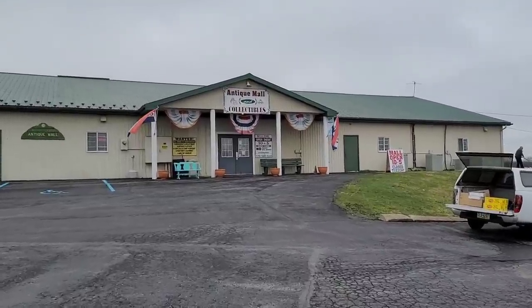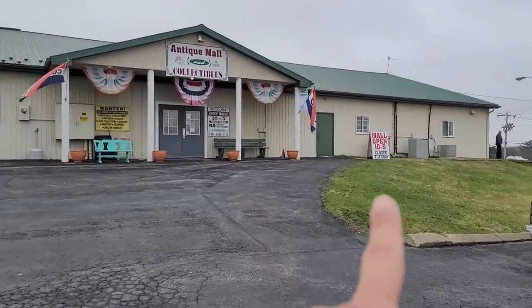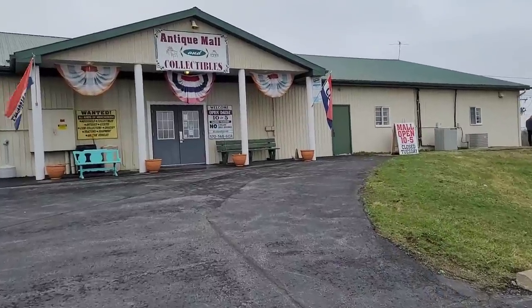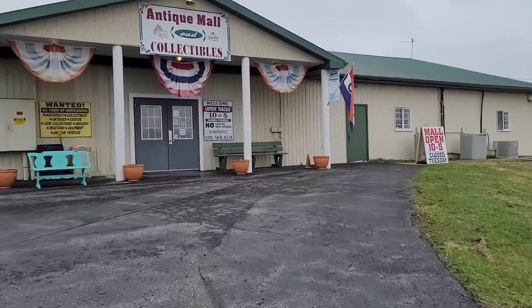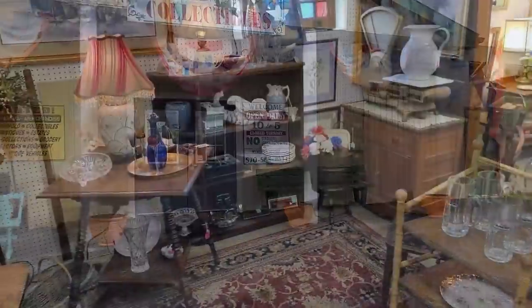Here it is from the exterior. You've seen it before. It has been a good while since we've been here. There used to be an old antique cop car parked up there but it's not there anymore. Let's see if we can't find anything, shall we?